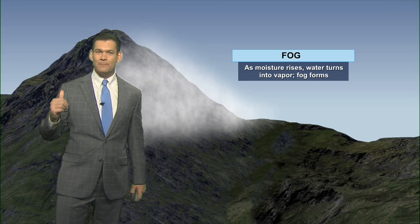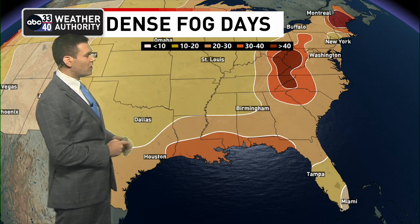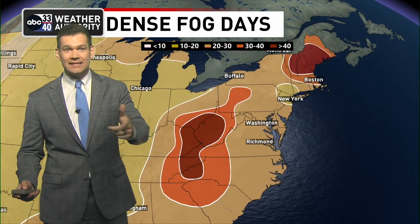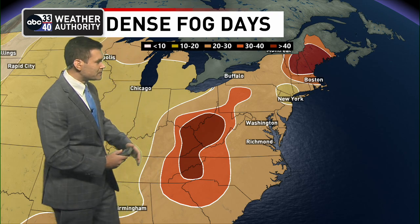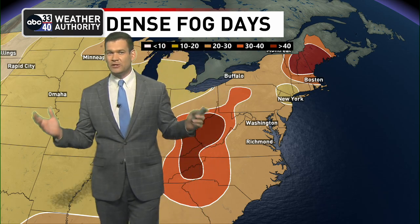Just another example of how mountains can play a role. If you look at the map here, we look at our dense fog days on average during the year. Of course, coastal locations have a lot of fog, but take a look at where we see a lot of fog days — mountainous areas. Ever been to the Smoky Mountains? They get that nickname because it looks smoky. It's that same process: upslope fog, orographic lift. You get a ton of those days right in the middle of the Appalachian Mountains all the way up into Maine. Pretty cool to see that here locally.